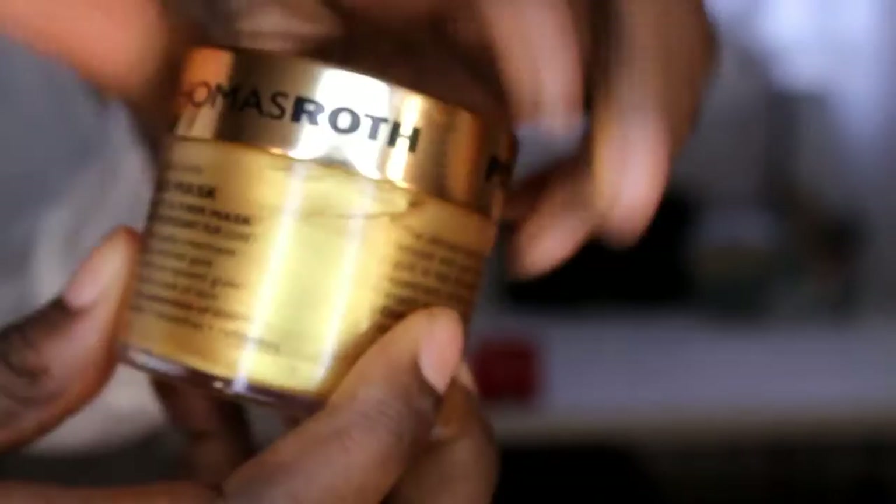The kit comes with a 24 karat gold mask, which is an anti-aging treatment with pure 24 karat and colloidal gold to help lift and firm the skin. It also gives you a glow, re-energizes the look of skin, and has caffeine to tighten, brighten, smooth, and refresh. I've been using it — it's really nice. I don't really see the tightening effects but I definitely see the brightening effects.